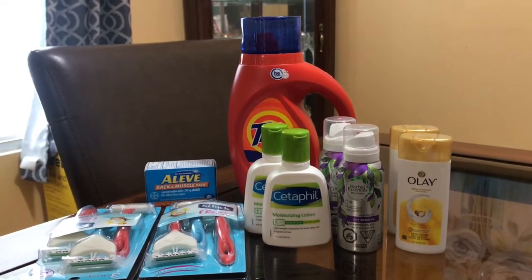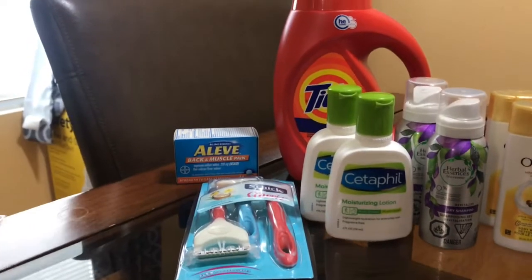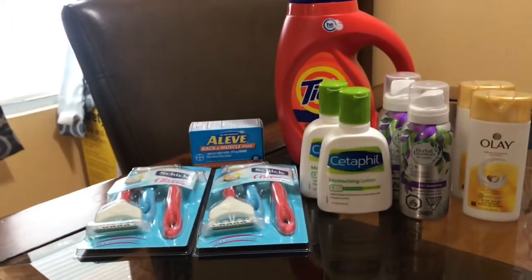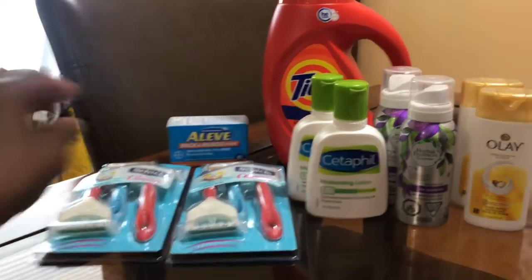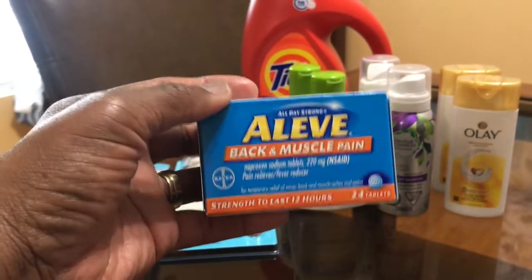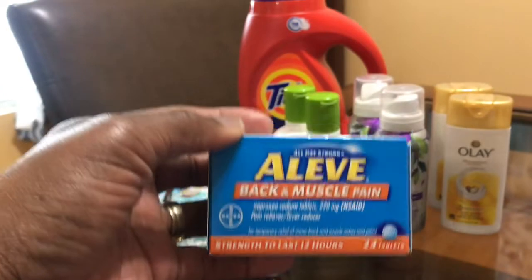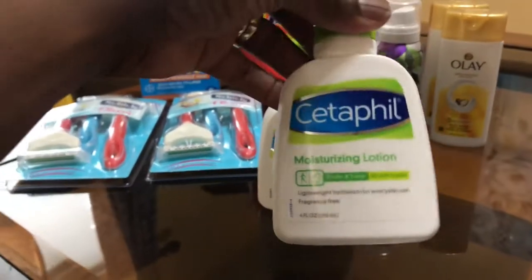Let me tell you what I got and how much I spent. First, these Schick Classics — I got the men's and two of the women's. They are four dollars a piece on sale, and there's a seven-dollar digital coupon for those. Then there's the Leave-In conditioner and muscle — we all got that coupon for three dollars off. Today is the last day to use that coupon because I think it expires today.